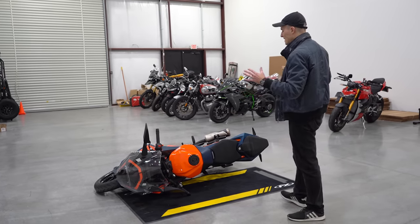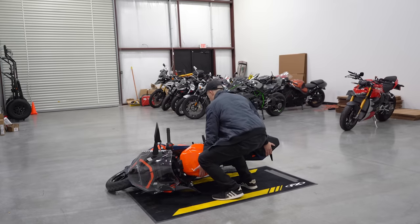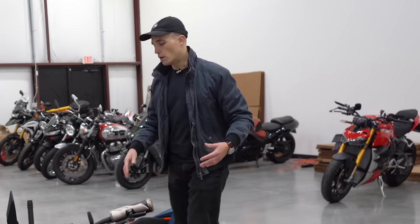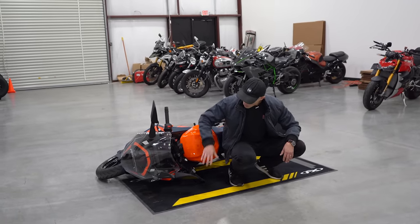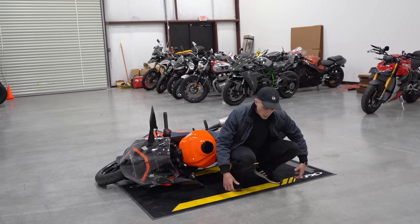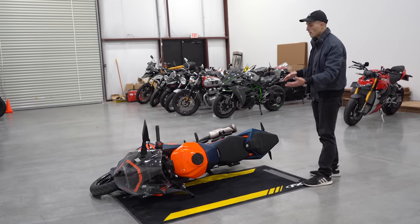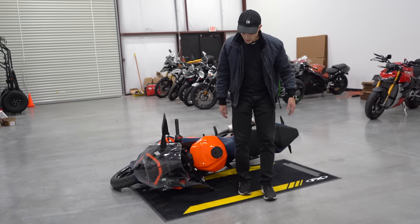You don't want to approach this motorcycle from the front and try to pick it up with your arms, because you're really going to hurt your back doing that. Our back and legs are much stronger than our arms, so we're going to use both. Approach the bike using your back — lower yourself down as much as possible, use one hand to grab the handlebar and the other hand to grab something sturdy like the tail section, and then use your legs and your back to actually lift the motorcycle back up. The first few degrees of movement will be the biggest effort, but after that the motorcycle will easily tip back up.